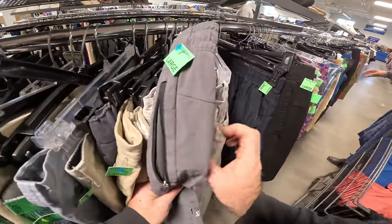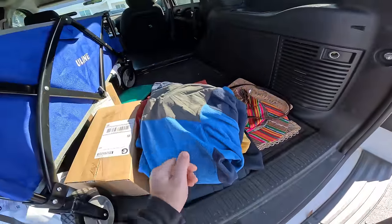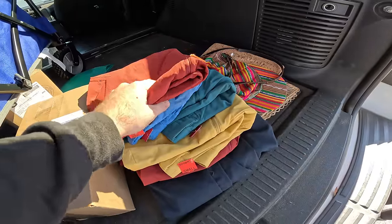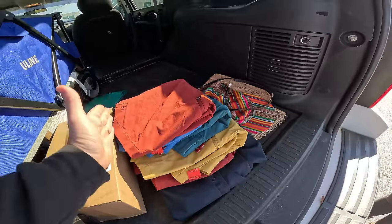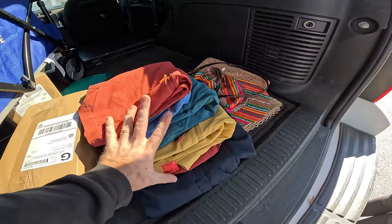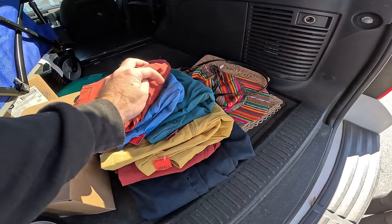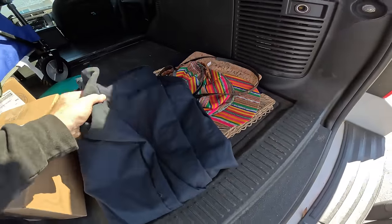I can't believe I passed up those Orvis items so many times! That was a really good trip — you found Patagonia, it's got an issue but I guarantee it'll be worth some decent money. The shorts were $4.89 at the Goodwill — really good colors. Now's the time to pick up shorts because it'll be warm before you know it. We can probably get $25 to $30 a piece. All the same size — we'll probably list them all separately. That's about $100 in profit, everything was like $45 total.